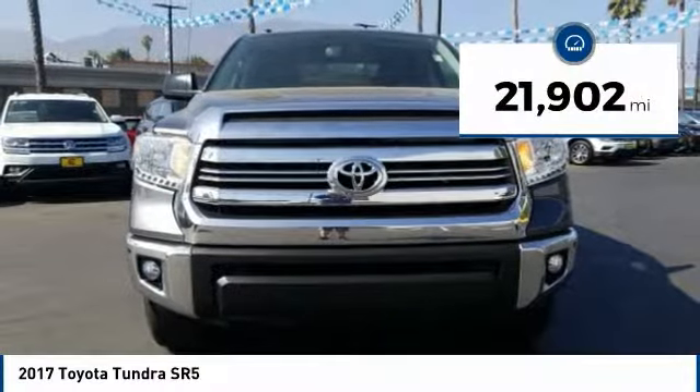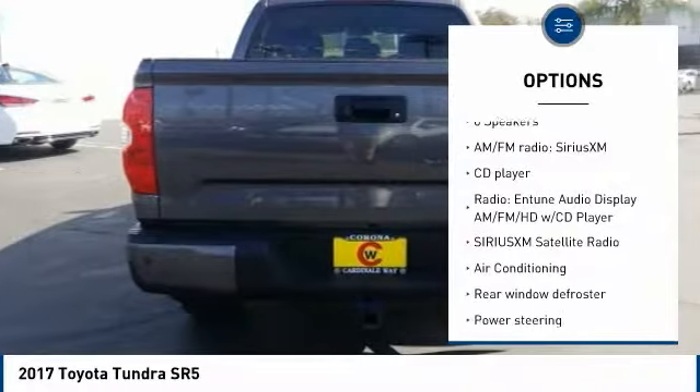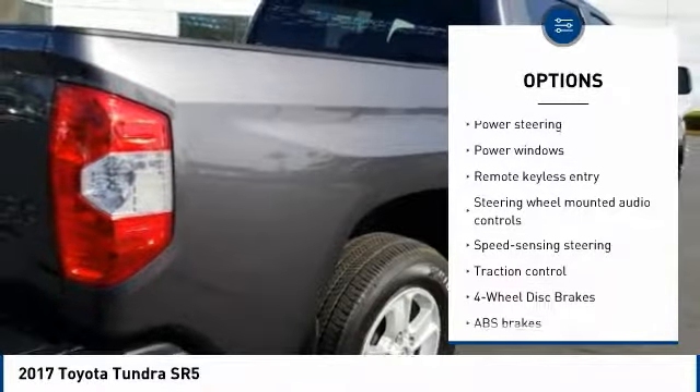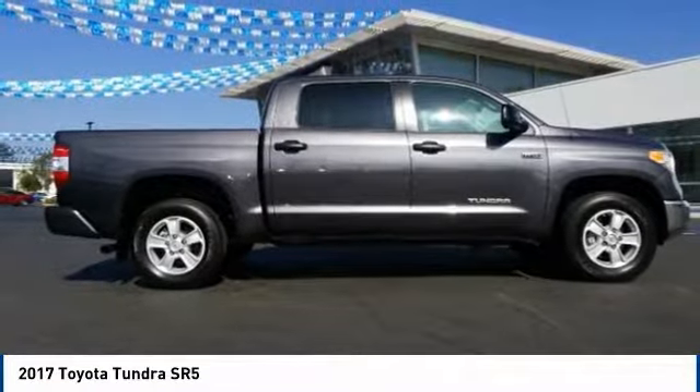This vehicle has less than 25,000 miles. Here are some of this vehicle's great options: backup camera, traction control, dual airbags, air conditioning, Bluetooth, power steering, one-owner, four-wheel disc brakes, center armrest, and rear window defroster.